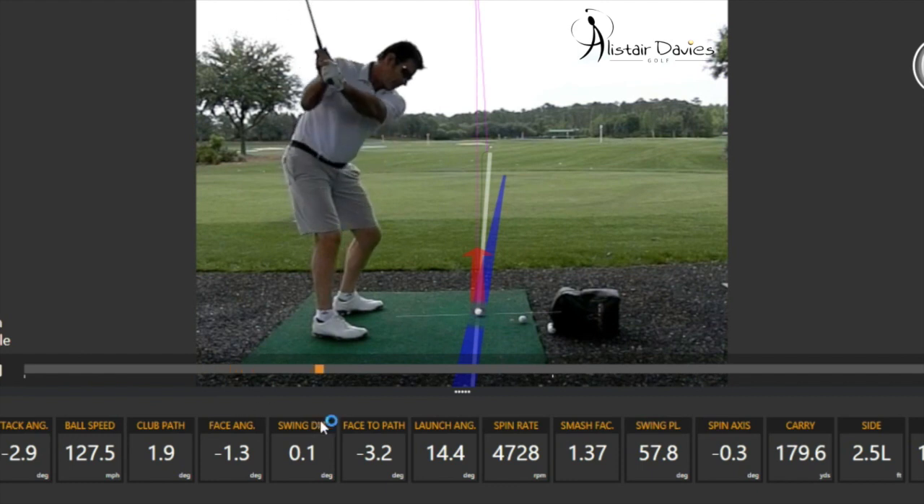From there, his plane goes up quite steeply, and if we look at it here, the shaft will be pointing down inside the ball-to-target line, so that's a little bit steeper than I would like to see.